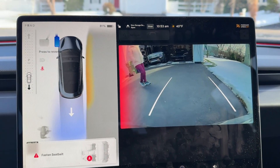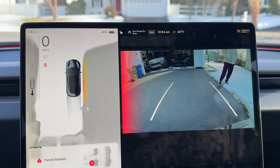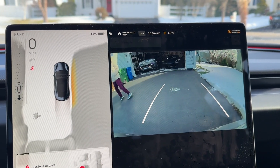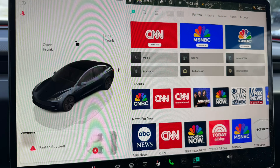They added a rear cross-traffic alert, something Tesla's been lacking for a while. It's nice that they implemented it, but I'd like to see an alert sound as well to grab your attention — if you're looking in your rearview mirror while backing up, the visual alert alone wouldn't be helpful. Tesla also updated the TuneIn app, and you can still sign in with your free TuneIn account and see all your stations.